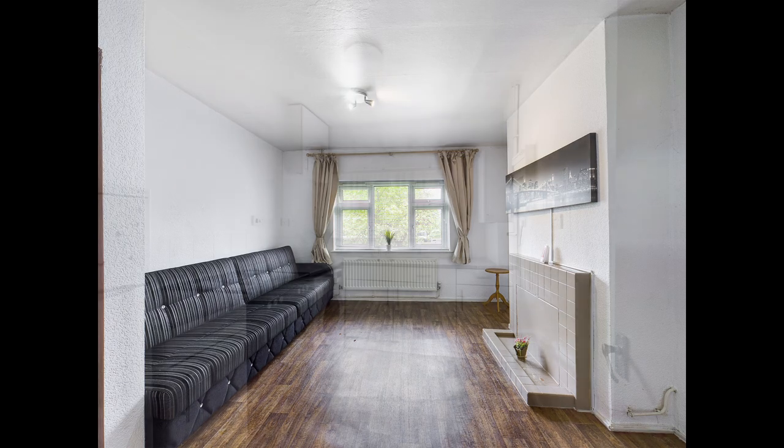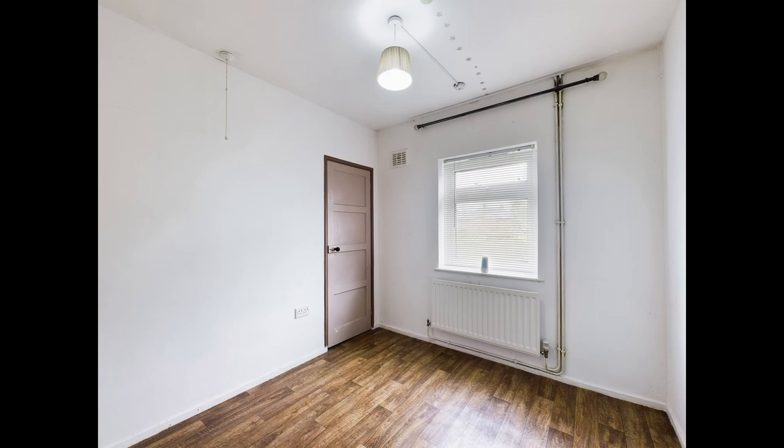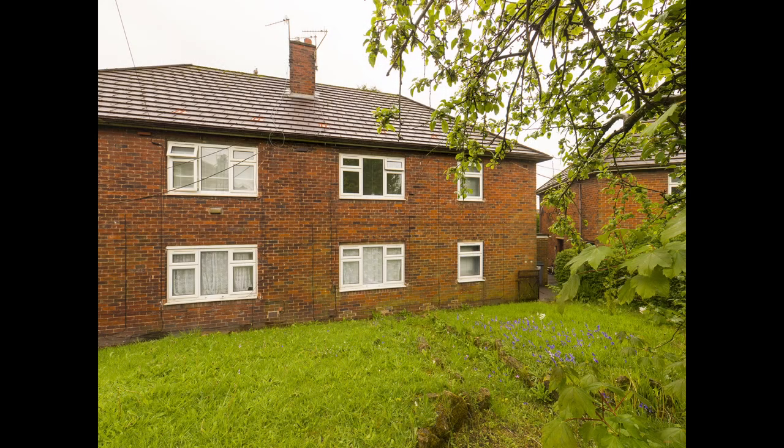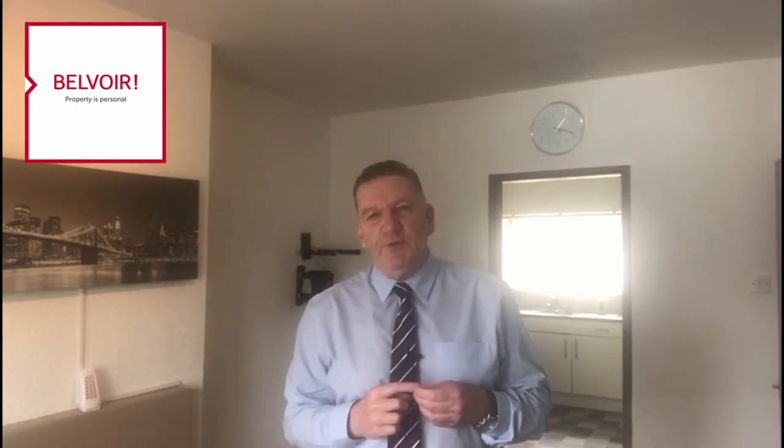I'm on Stansgate Place, just on the outskirts of Hanley, and it's a nice spacious two-bedroom first-floor apartment. I like this property because there's nothing to do — you can move straight into it, no work required, and you have got your own garden to the rear as well. So definitely worth coming to take a look at.